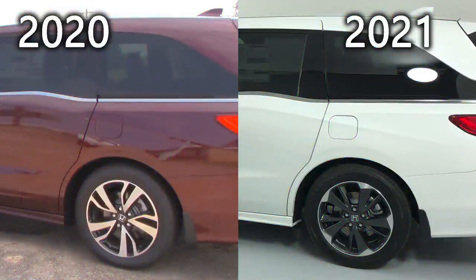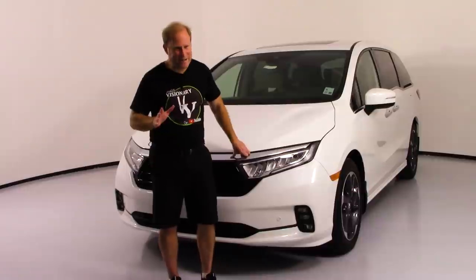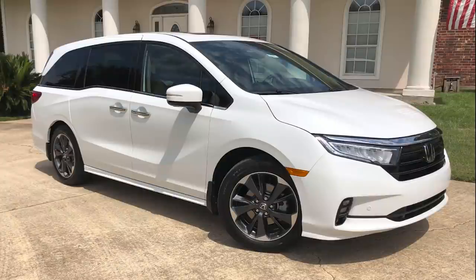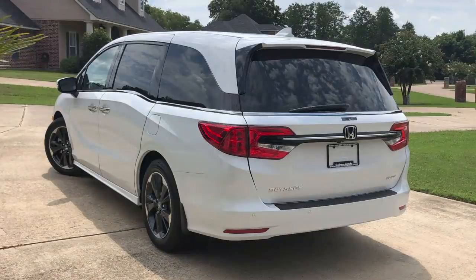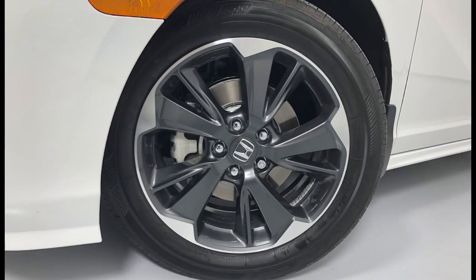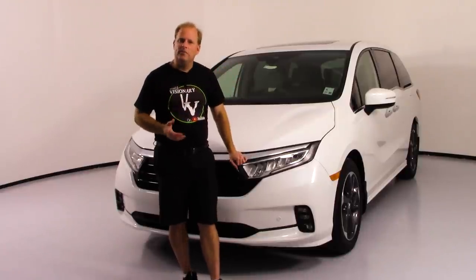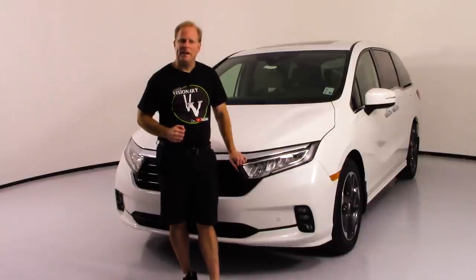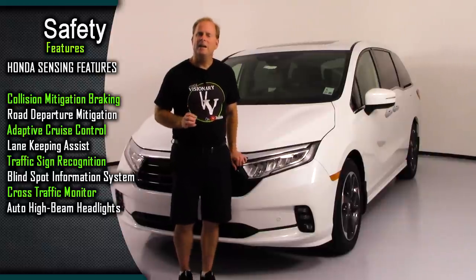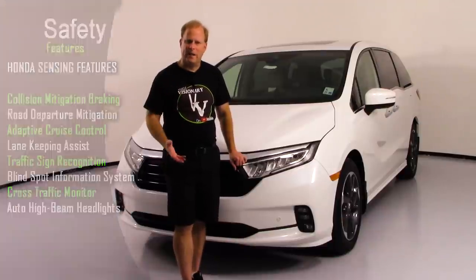One thing that makes a vehicle sporty is that it accelerates nice and fast. When we do our test drive in just a little while — and yes, I've already done the test drive before you see it in the video — you're going to find out that this thing gets up and goes, and it actually chirped the tires. Also new for the 2021 model year, Honda's safety feature system known as Honda Sensing is now available standard on all Odyssey minivans, no matter what trim level you choose.